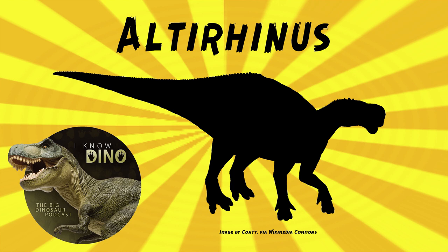Altarhinus had thick wrist bones, and the three middle digits of the hand were wide. They could extend out and ended in hoof-like bones, which shows they could support weight. So it was bipedal and quadrupedal — it probably walked and ran on two legs, and then was probably on all fours when eating food from the ground. So like a kangaroo, yeah, with thumb spikes.